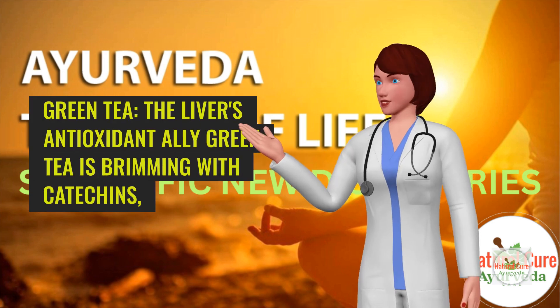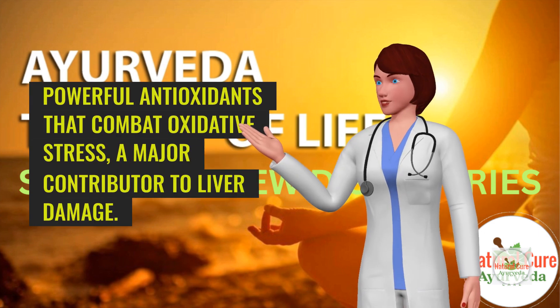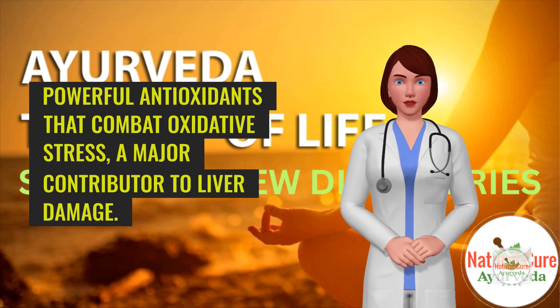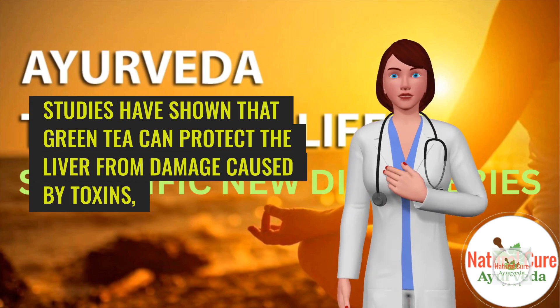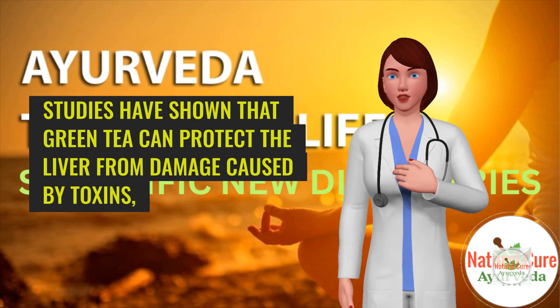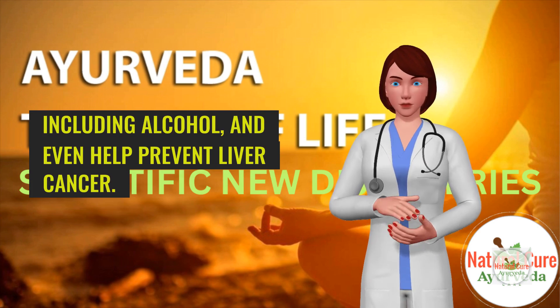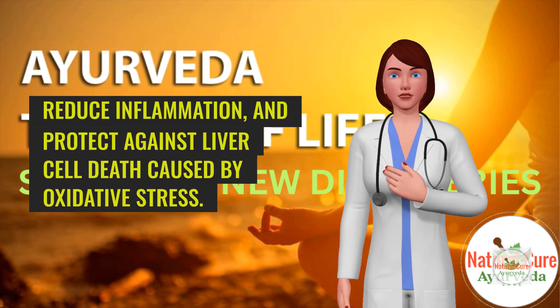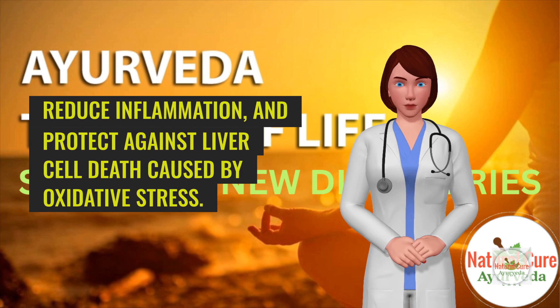2. Green tea — the liver's antioxidant ally. Green tea is brimming with catechins, powerful antioxidants that combat oxidative stress, a major contributor to liver damage. Studies have shown that green tea can protect the liver from damage caused by toxins, including alcohol, and even help prevent liver cancer. Research indicates that green tea can enhance liver enzyme activity, reduce inflammation, and protect against liver cell death caused by oxidative stress.